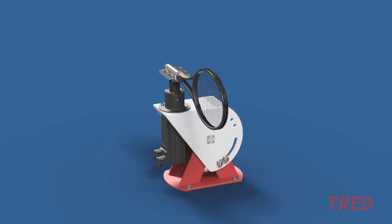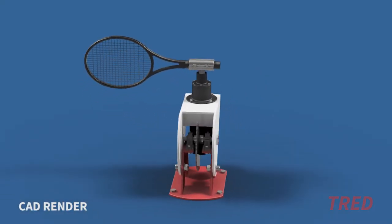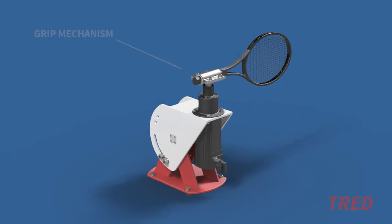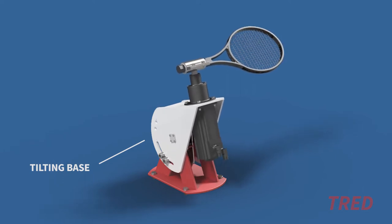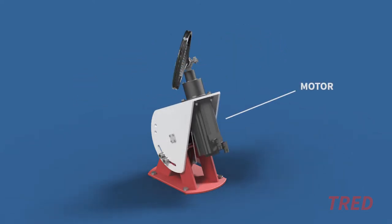We refined the designs, focusing on the criteria of performance, cost, safety and ease of manufacture. The final design for TRED consists of three main subsystems: the grip mechanism to hold the racket in place during the swing, the tilting base to adjust the swing path angle, and the motor and electronic system to control the rotation of the racket.